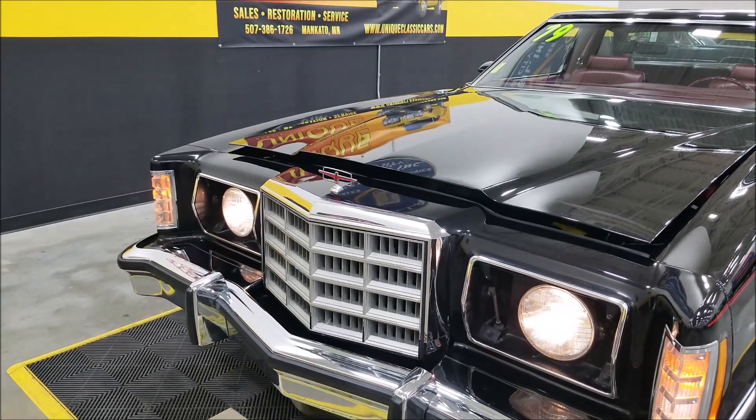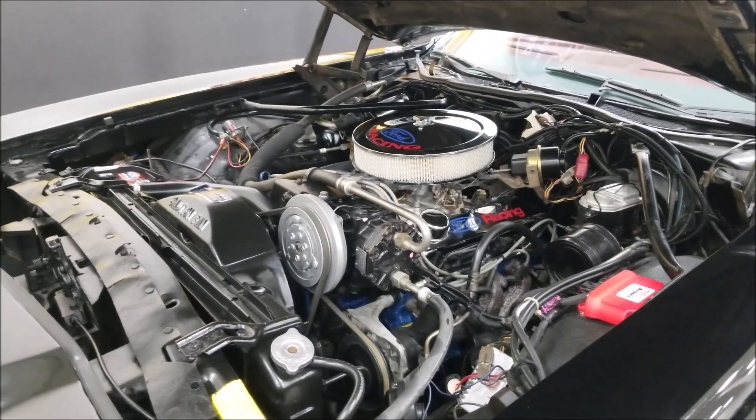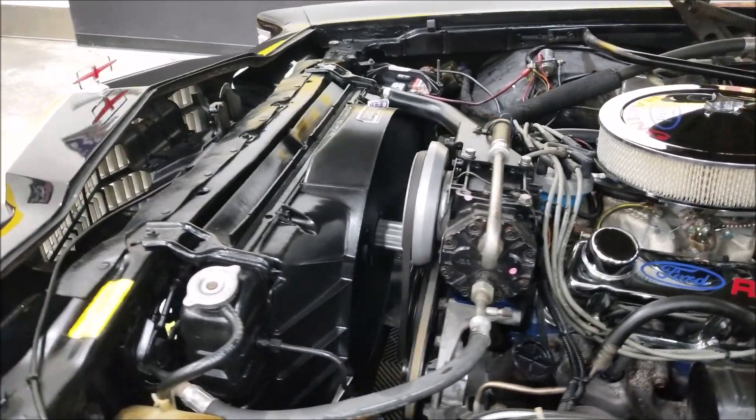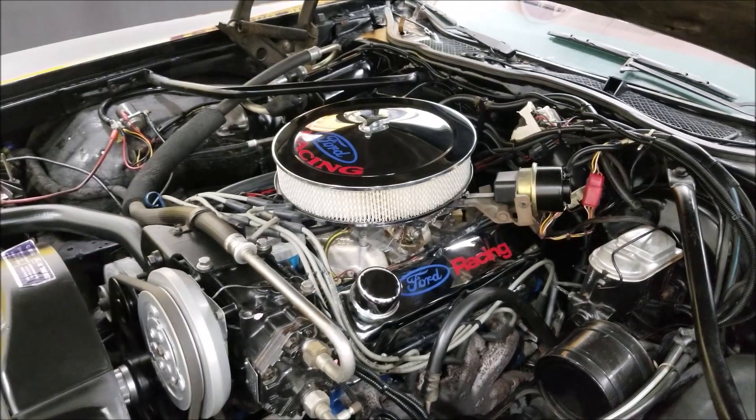You want to see a smooth runner — check this out. The AC blows cold with original AC components. It's dressed up with Ford Racing valve covers, air cleaner, and this engine was rebuilt less than a few thousand miles ago.